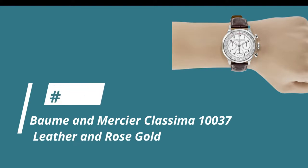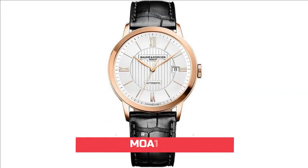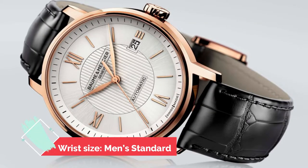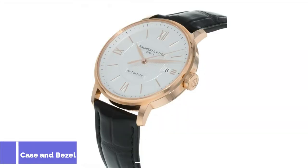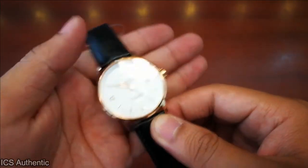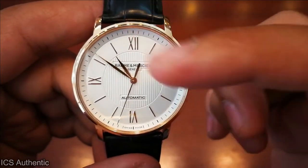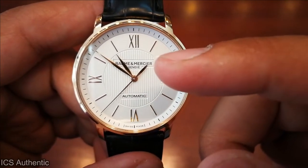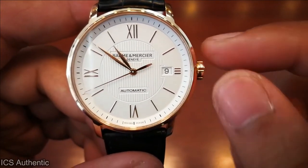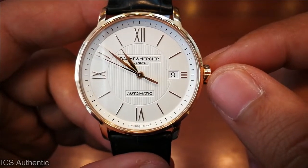Hopping across to number 4, the Bohm & Mercier Classima 10037 leather and rose gold men's watch. We're looking at reference MOA-10037, a Swiss automatic watch with a standard men's wrist size and an analog display. It has a stainless steel case and bezel with a case diameter of 39mm and a water resistance of up to 30m. You can expect to pay about $5,750 for this watch. If you're looking for a rose gold men's watch, the Klasima 10037 might just be what you're looking for. This watch's sleek design lends itself to a professional appearance for men.